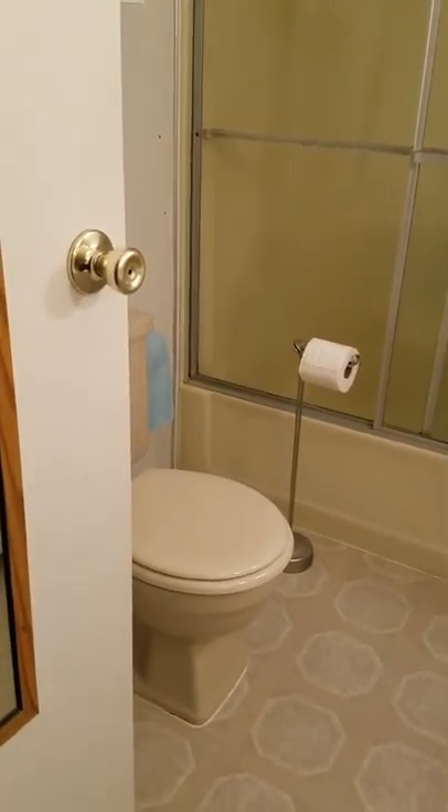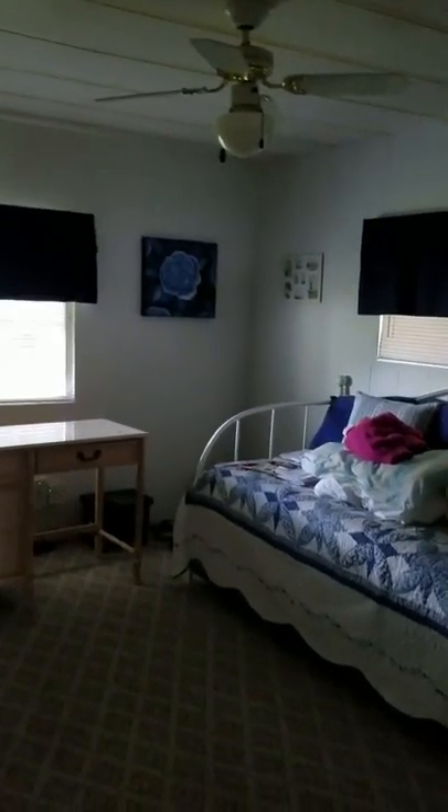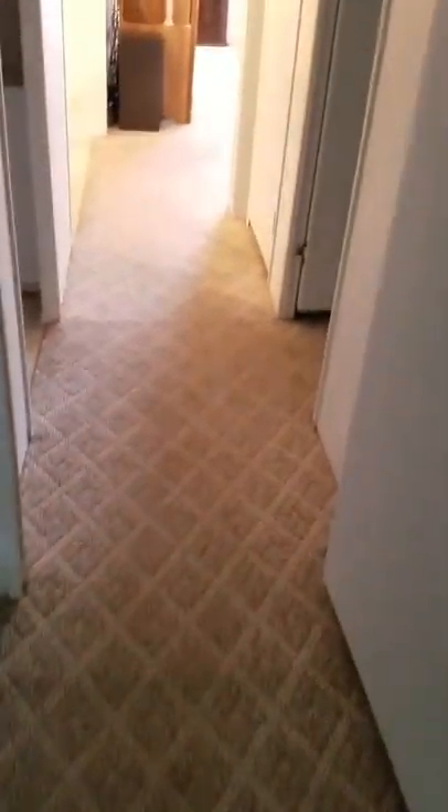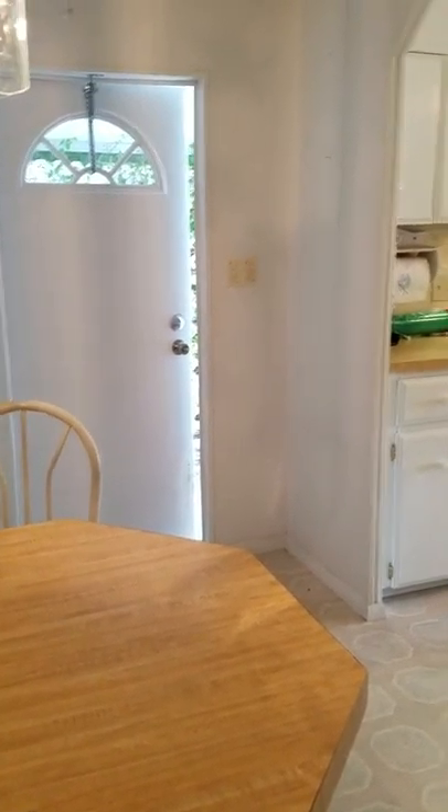That is the guest bath — dual sink, dual vanity, which is always nice even in a guest bath. Vinyl on the floor, tub shower. And the extra bedroom — they are still moving some things, so there are still a few things in here. But a good size. Both bedrooms are really good size in this home. It's Berber in the bedrooms and the living room, and vinyl in the kitchen and bathrooms.